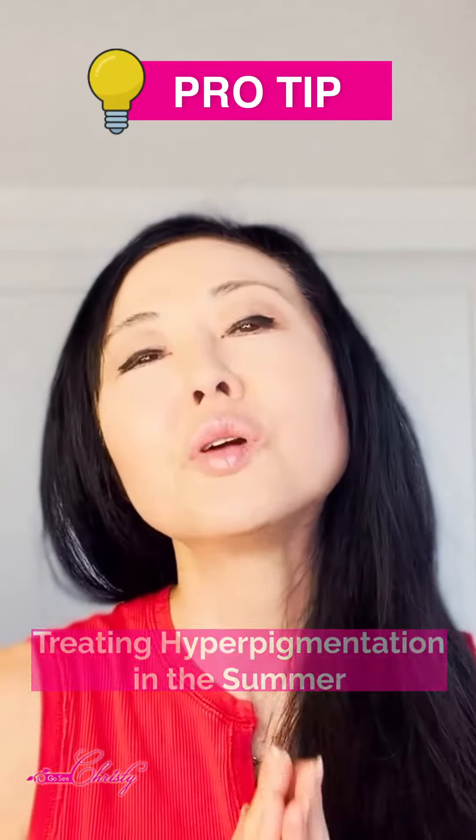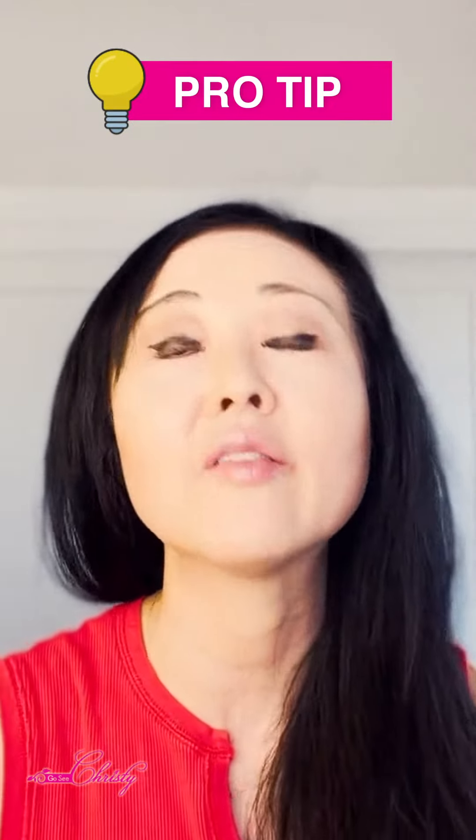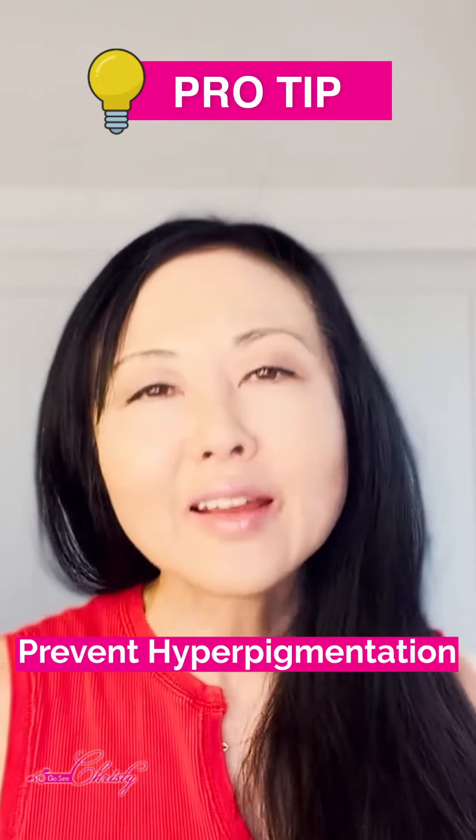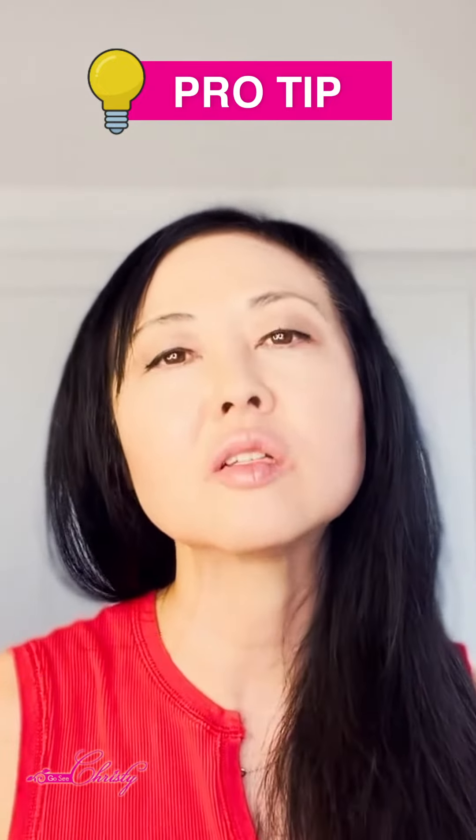Here are some pro tips that you can use, especially if you have hyperpigmentation or you want to prevent getting hyperpigmentation, especially if you have sensitive or darker skin tones.